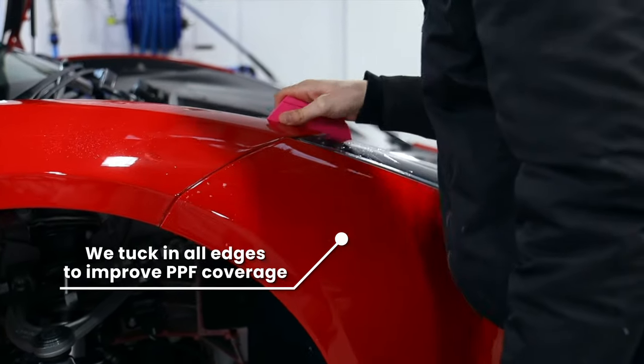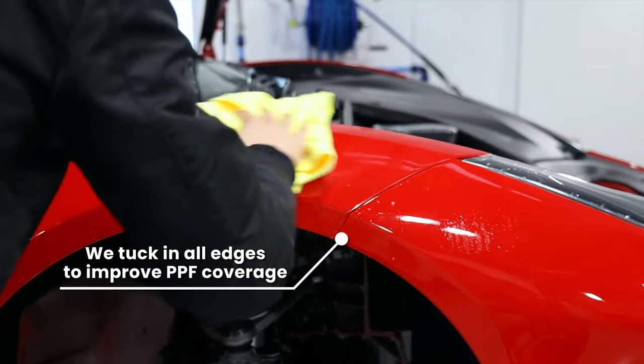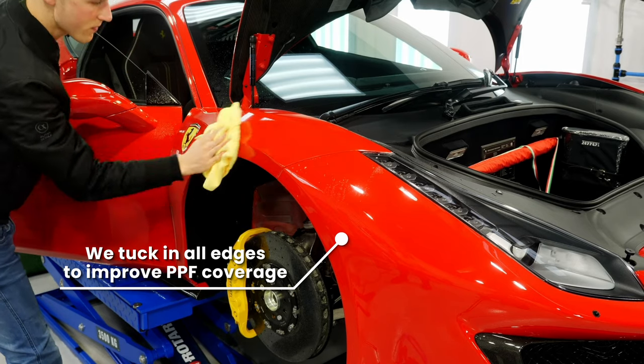Some disadvantages to the film are that dirt can accumulate on edges, so what we like to do is tuck in all edges — not only to give a better finish, but also to improve the coverage on the car so that you don't get stone chips in those missed edges.